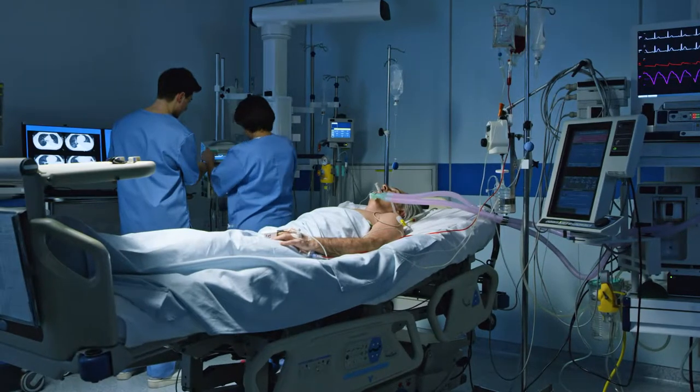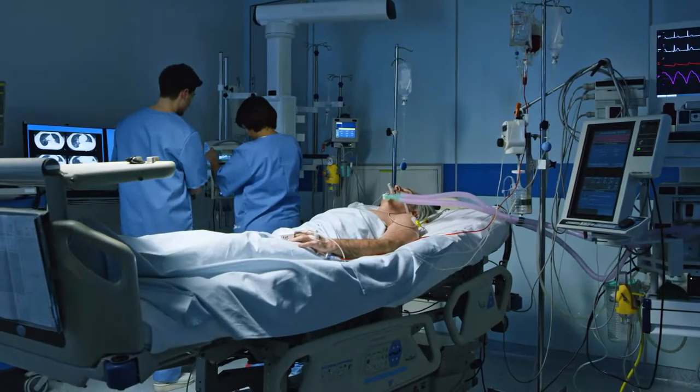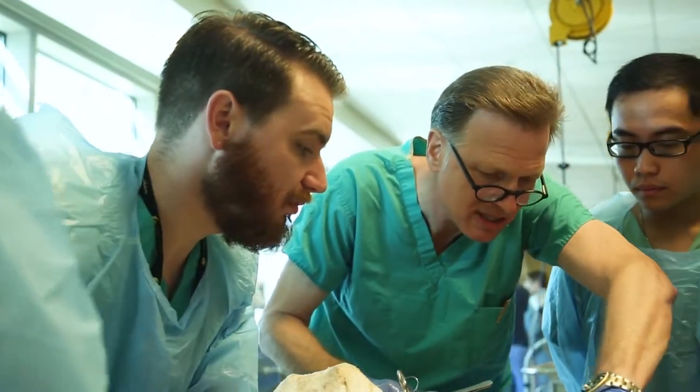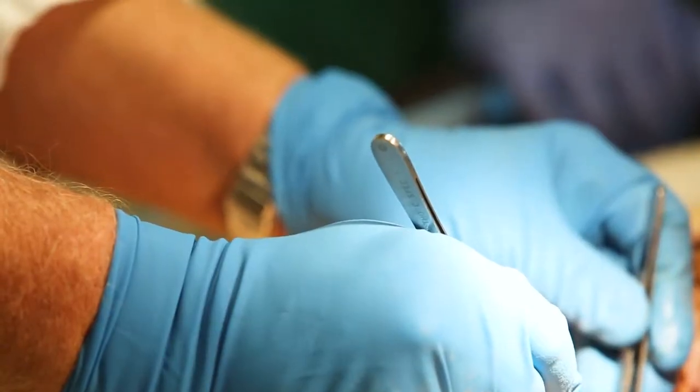Prior to medical school, I was a nurse for close to 10 years, a registered nurse. Most of my background centers around the critical care setting. When I started the gross anatomy course here and started working in the cadaver lab, I was amazed at how much I learned every single time I walked in here.